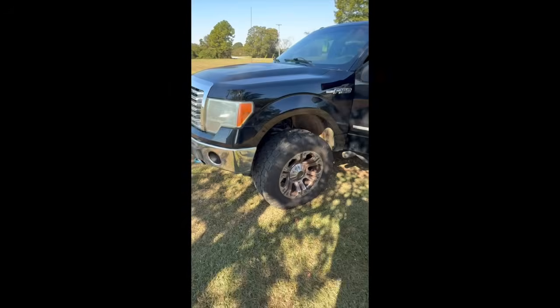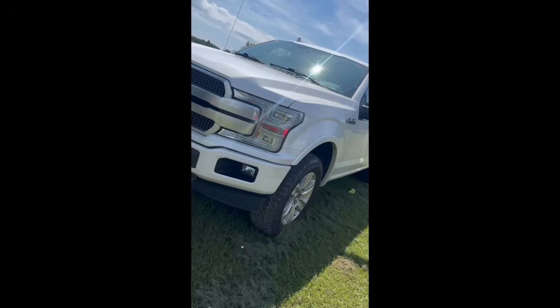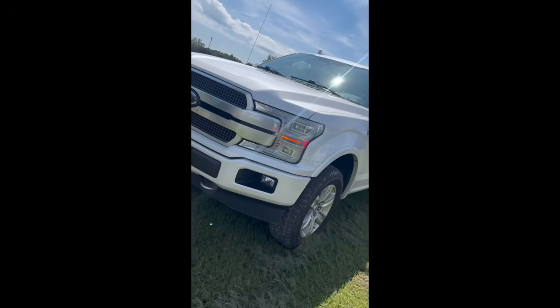3.5 EcoBoost. What's all that? To you guys, that might have sounded bad. To me though, sounded like money. Sounded like a lot of money. Well today we're going to talk about the 3.5 liter EcoBoost, more specifically the second gen 3.5 EcoBoost.